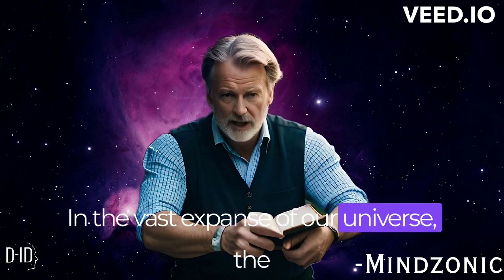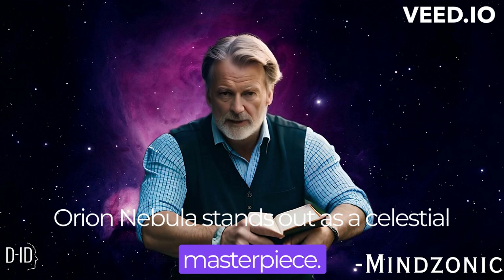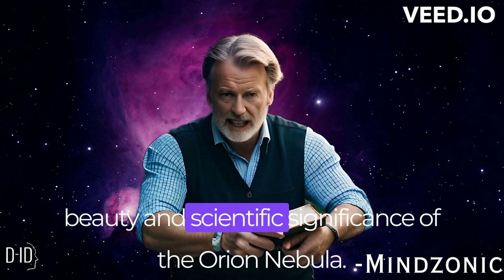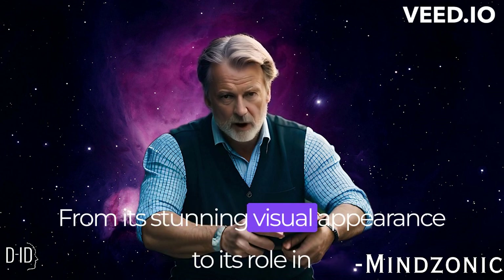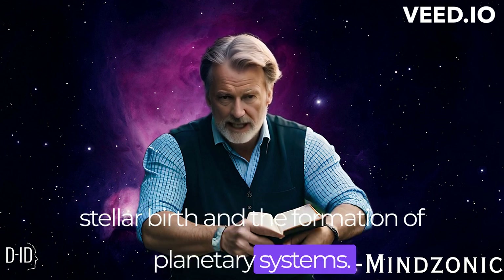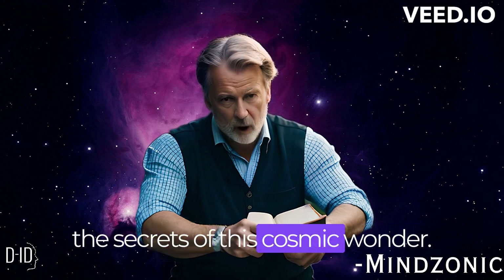In the vast expanse of our universe, the Orion Nebula stands out as a celestial masterpiece. In this video, we delve into the captivating beauty and scientific significance of the Orion Nebula. From its stunning visual appearance to its role in stellar birth and the formation of planetary systems, we embark on a journey to uncover the secrets of this cosmic wonder.